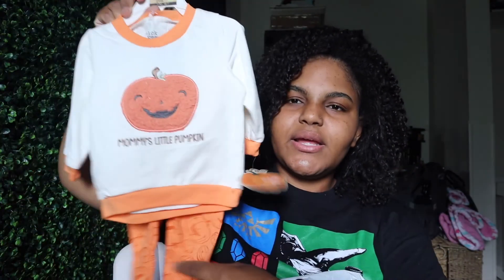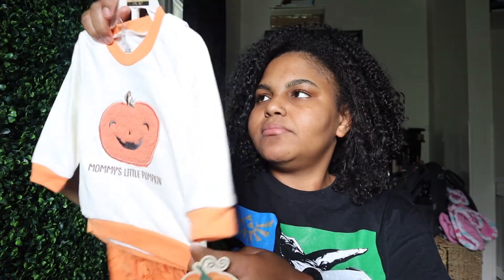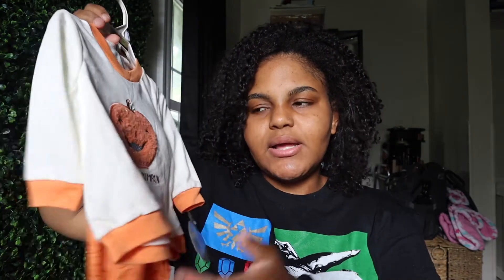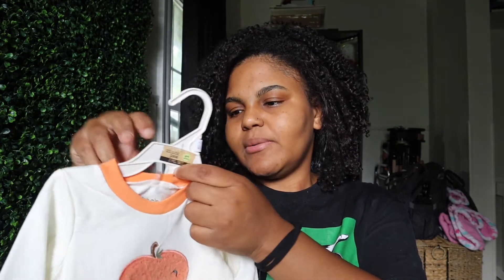This is the little outfit I got her — it says 'Mommy's Little Pumpkin' and it has pumpkins all on the pants. I figured this would be nice and cozy for the fall time. She'll probably be in socks, hats, a coat, and everything depending on how cold it is when we actually go to a pumpkin patch. This is a six-to-nine month fit and I got this from Marshall's.